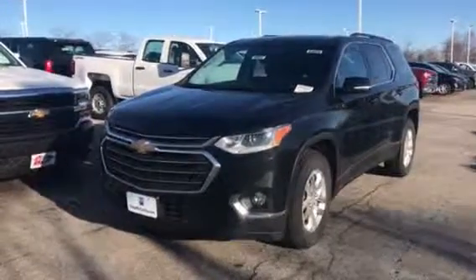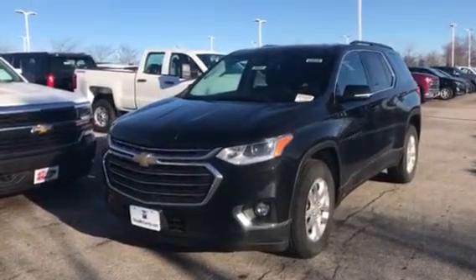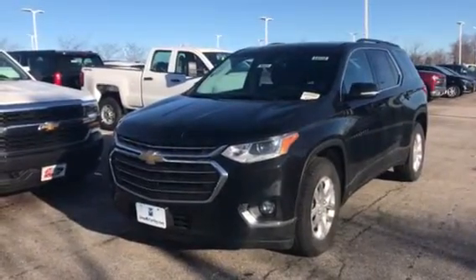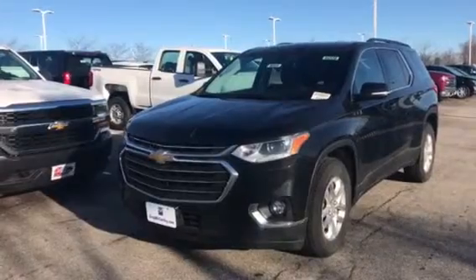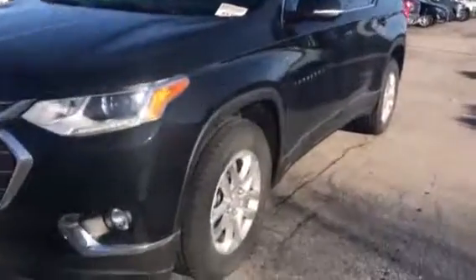Hey guys, it's Steve Simmons out here at Carl Chevrolet. Just wanted to do a quick walk-around video for you of this 2019 Chevy Traverse 3LT that we have brought in for you. This is the Mosaic Black.